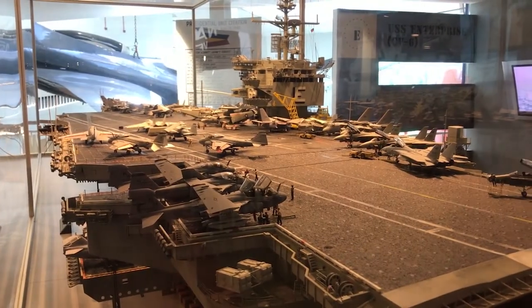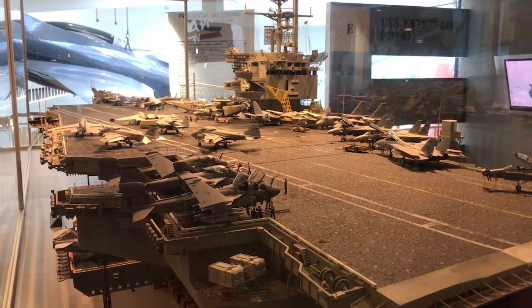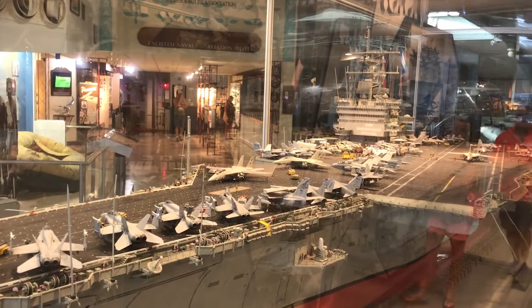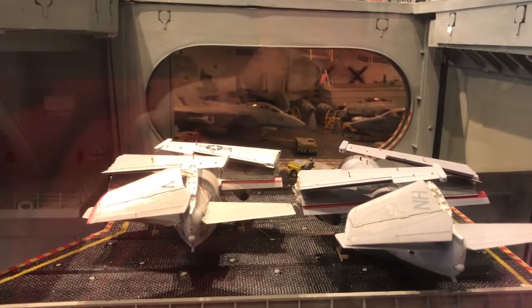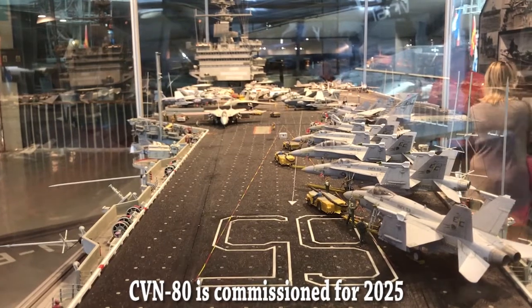And this was the successor to the CV-N-6 Enterprise — the CV-N-65 Enterprise. And currently she's being scrapped as well. I don't believe the next Enterprise is set for sail until 2022. It's going to be the CV-N-80.